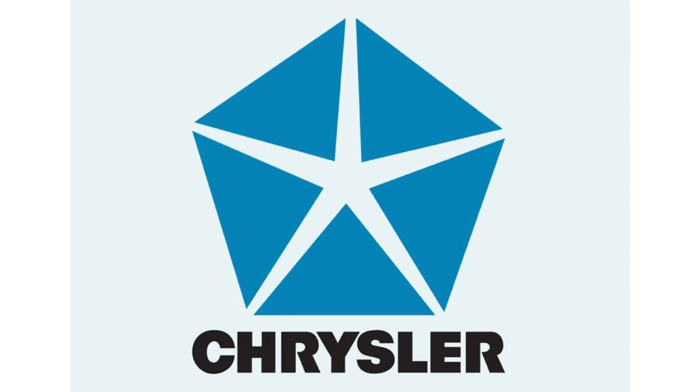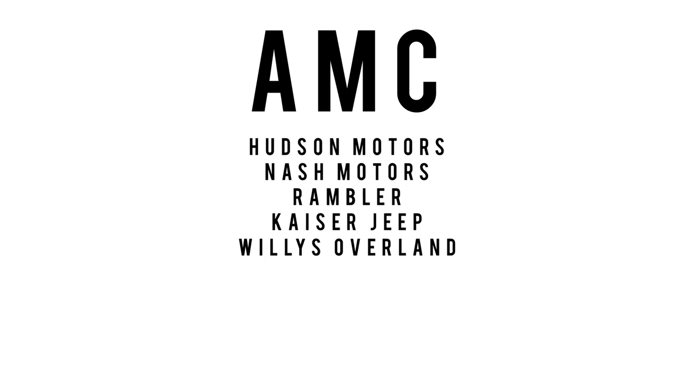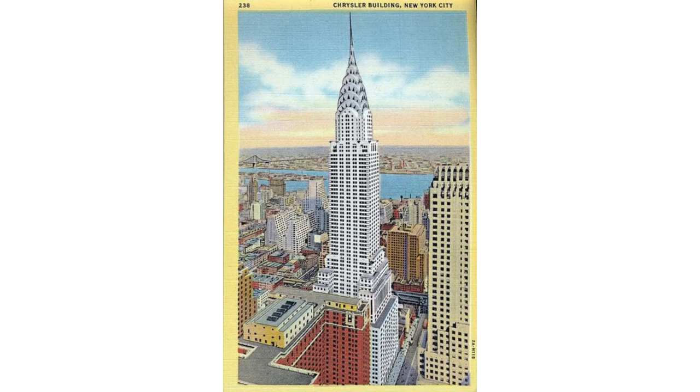Just to recap what was under the AMC umbrella: you had the Hudson Motor Car Company, the Nash Motor Car Company, Rambler, Kaiser, Jeep, Willis, and Overland. It was a very interesting play because Chrysler wasn't doing that great in the late 80s, and this was probably one of the biggest contributing factors of why Chrysler survived. But Wagoneer was phased out in 1991 and was replaced by the Jeep Grand Cherokee ZJ.